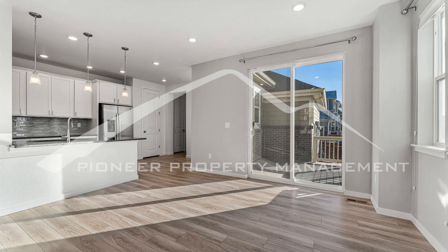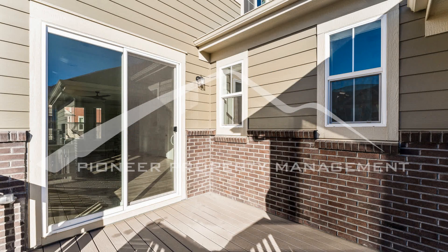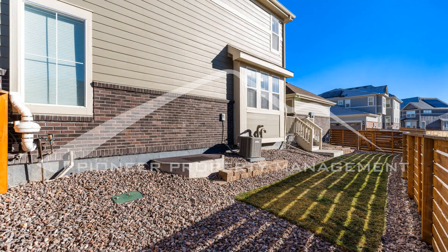If you are interested in this Broomfield, Colorado rental property, or want to know what other rentals are available in the area, contact us today. We are ready to help you find your next home. You can schedule a showing online right now at RentMeDenver.com. Please take a minute to view our other available listings and discover the difference when you rent a home from Pioneer Property Management.